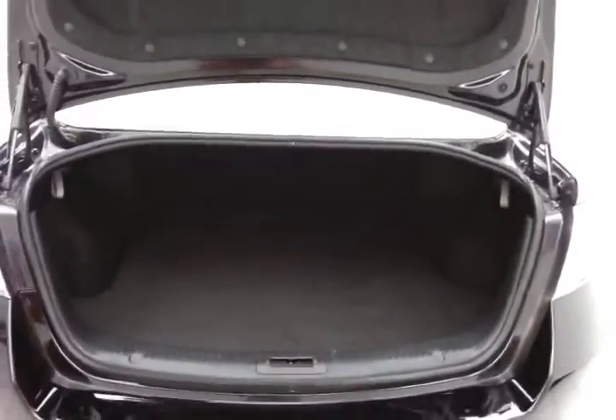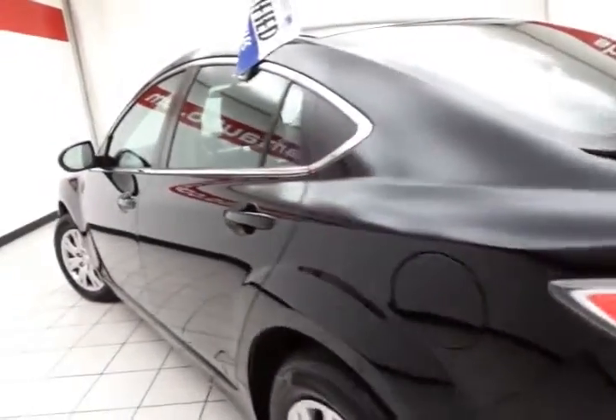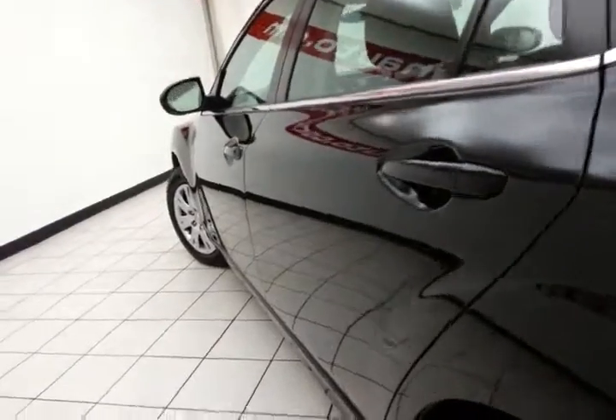Spacious trunk with a wide opening that makes it easy to get things in and out. The split seat will fold down with a pull of the handle, allowing you to accommodate longer cargo items.